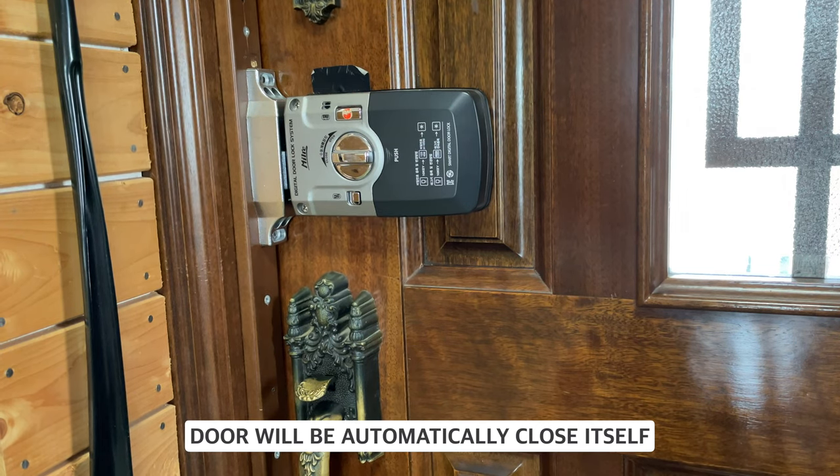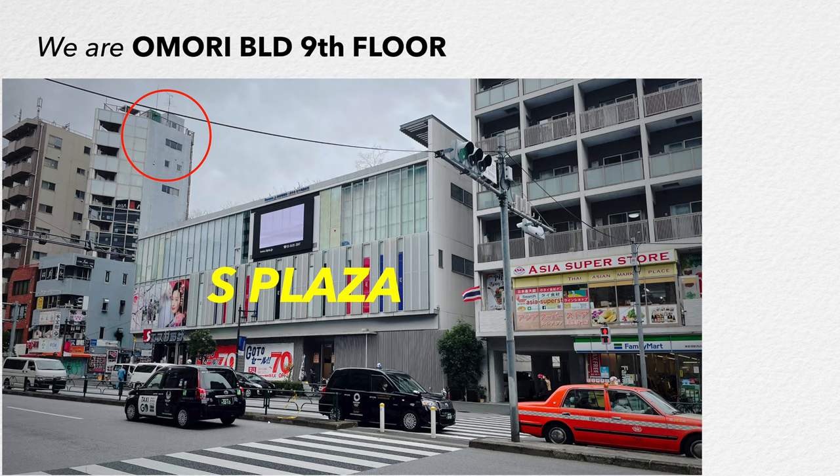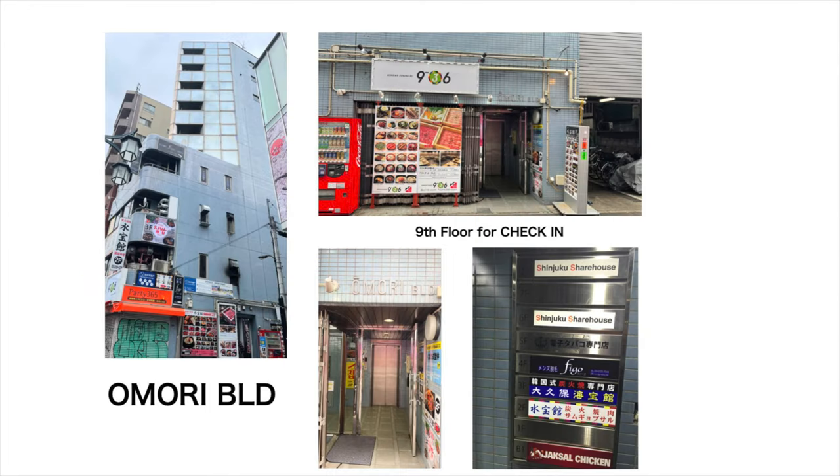We provide a non-contact thermometer and a hand sanitizer at the entrance. Use the Higashi Shinjuku station of the Oedo line or the Shin Okubo of the Yamanote line to reach our share house. The Omori building is close to a Don Quixote supermarket and next to the S Plaza. We hope you enjoy your stay with us at the Shinjuku share house.